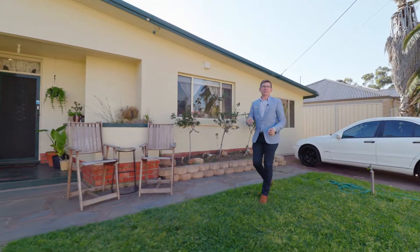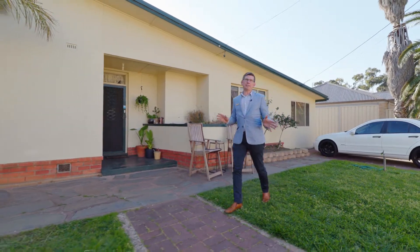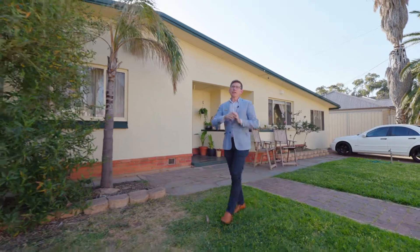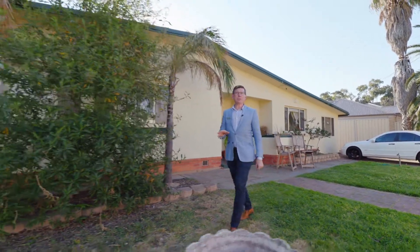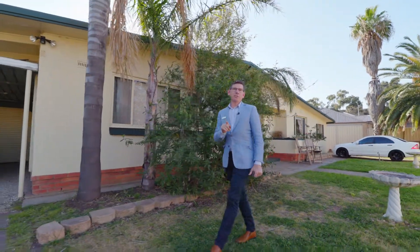Hi guys, Scotty McFarlane here from McGain Real Estate, and welcome to the beautiful Seacom Gardens. We're at Two Carbonate Place in Seacom Gardens and we've got a spectacular development site — 30 meters of frontage, 820 square meters of land, but it also has a great family home on it. So why don't we go inside and check out all the features.